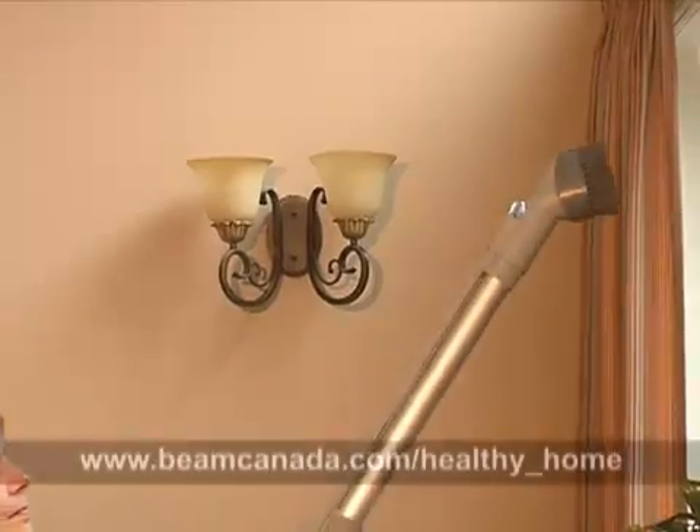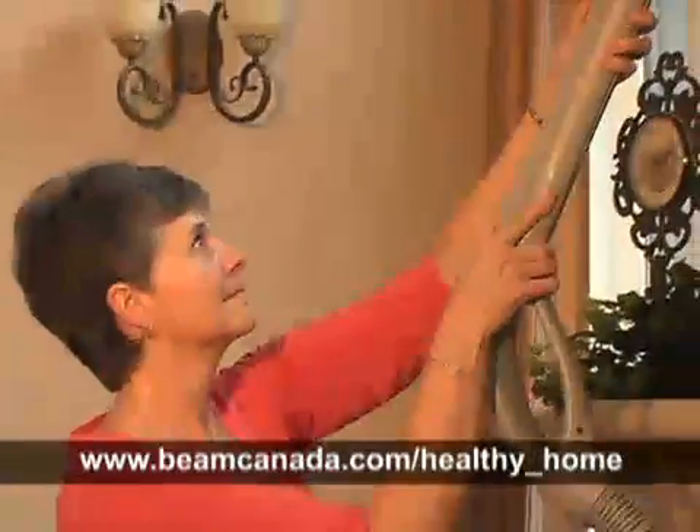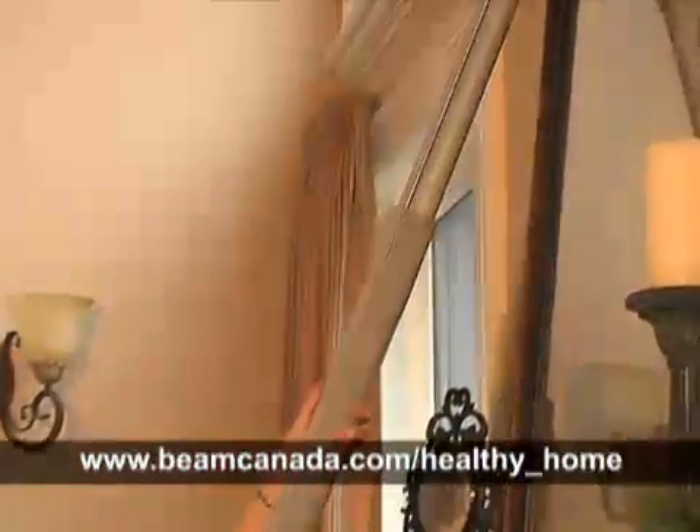For more information, check out beamcanada.com and look under Healthy Home. Sheri Demetarco reporting.